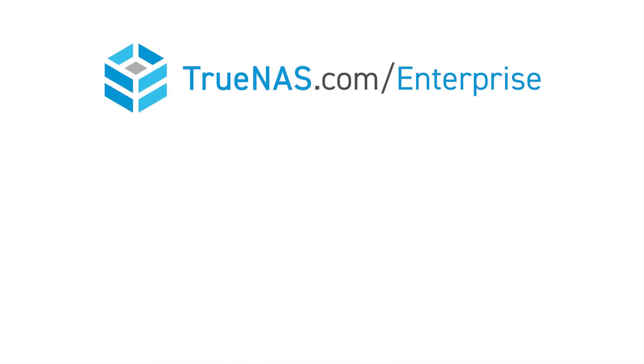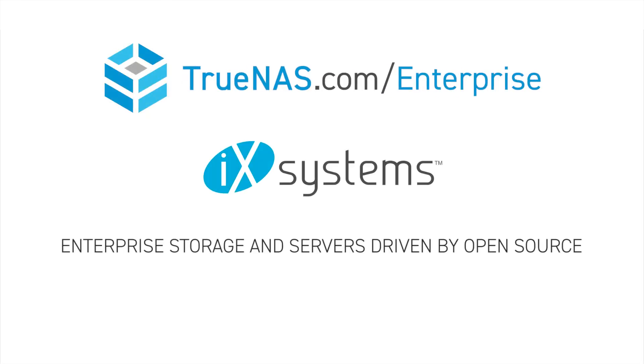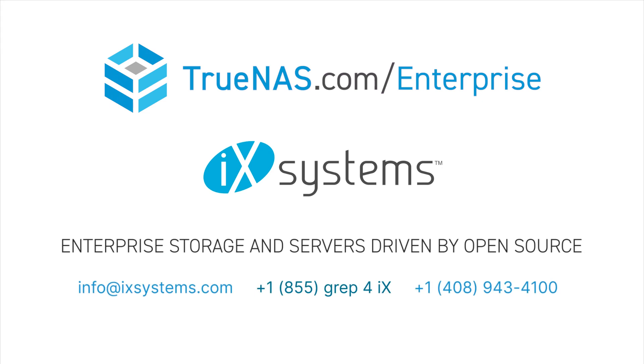Ready to be the IT hero your company needs? Request a no-pressure consultation to discover why TrueNAS Enterprise systems are the best choice for your storage needs.